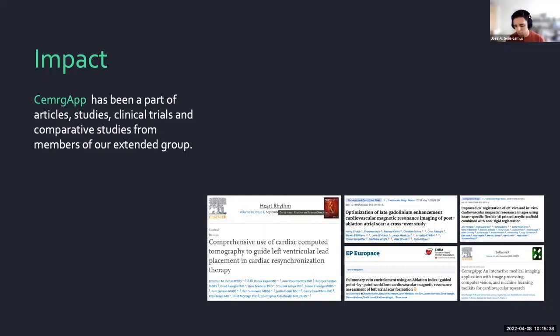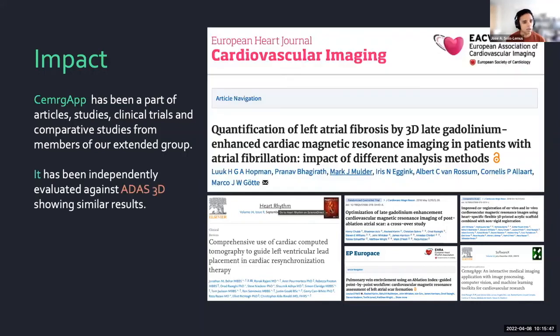One of these studies was a reproducibility study for the SCAR quantification pipeline, which was really good for us to obtain. We have also been independently evaluated against a proprietary software called ADAS 3D, and the results showed that our software had similar performance to that proprietary tool, which was fantastic. This was completely independent work done by a university in Amsterdam.